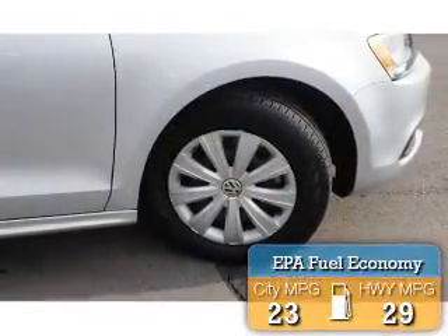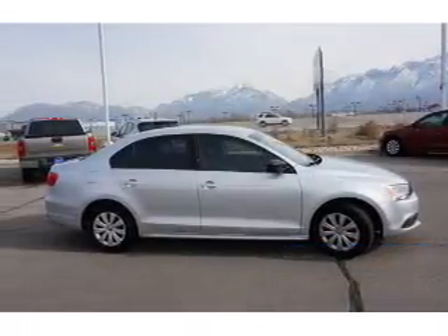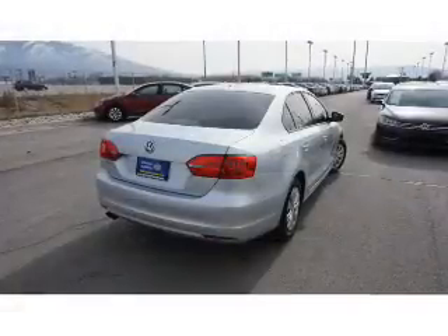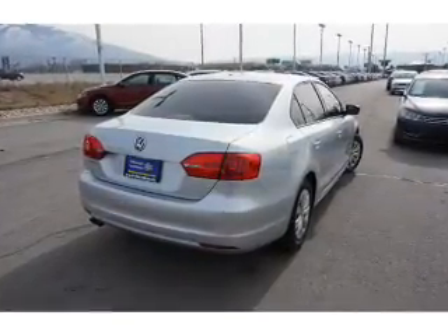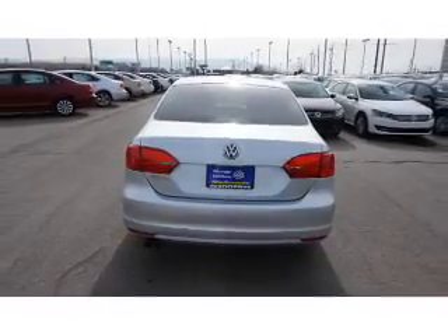Great fuel efficiency saves you money by requiring fewer trips to the gas station. The features include keyless entry. Inside you'll find an adjustable tilt steering wheel, a trip computer, air conditioning, power door locks, power windows, power steering, and AM-FM stereo with a CD player.